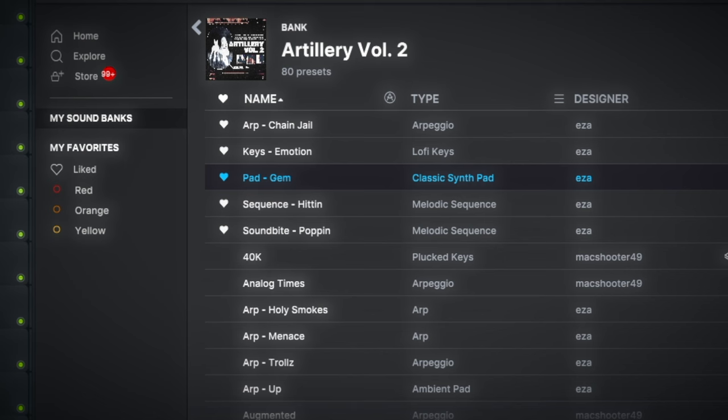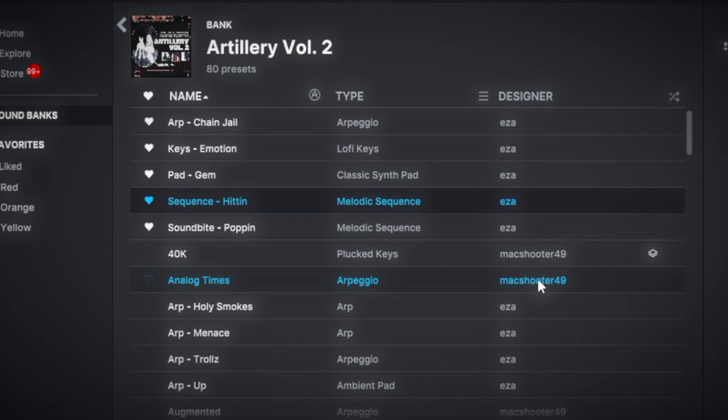There's a dope key that's kind of like a piano but mixed with other sounds, and some pads that are really universal — you can throw them in any genre and they'll just work. There are also two sequences that are arps as well. Even though it is a trap bank, you can still use it for west coast stuff. Really really fire.